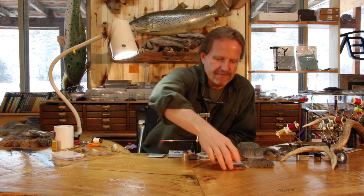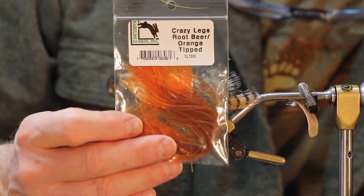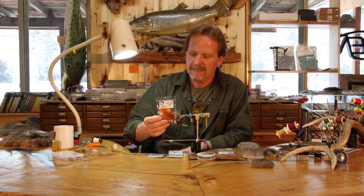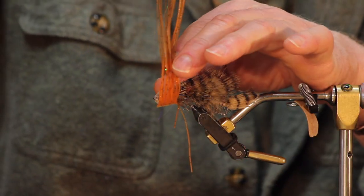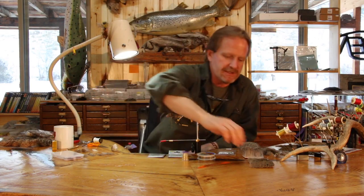For the legs, I'm going to use the root beer orange chip — I just call this the Nancy leg because I put it on my Nancy Peas as well. I use the olive version on those, but this color I love — I like the two-tone effect and that little bit of orange tip. It just looks cool.